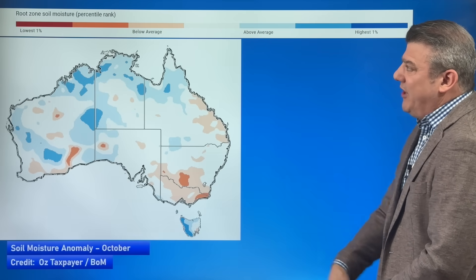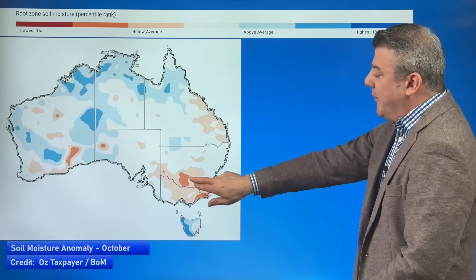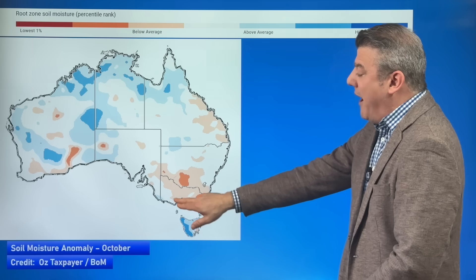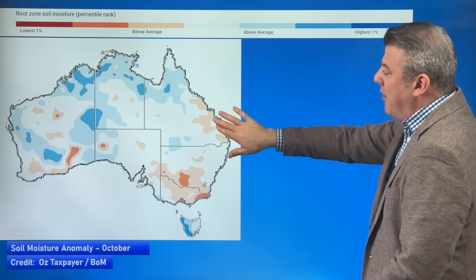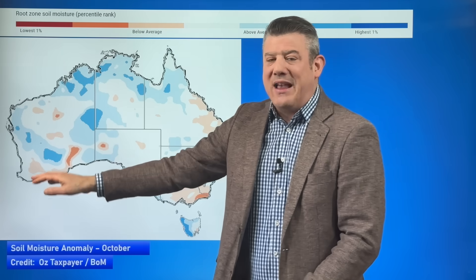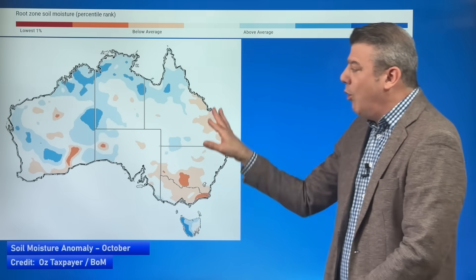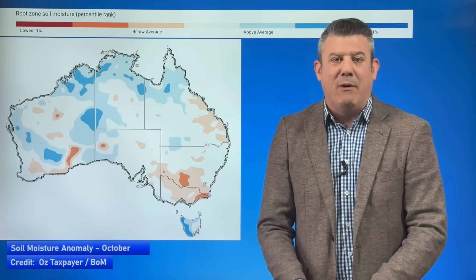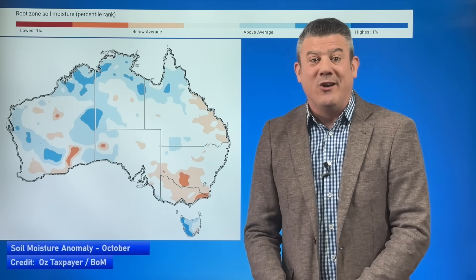Looking at Australia's soil moisture levels — this is the root zone soil moisture map for October. Southern parts of New South Wales, eastern parts of Victoria, and quite a large part of both Victoria and New South Wales are needing rain. Parts of Queensland, mostly on the eastern side, and some parts of Western Australia are still a bit dry. The rain forecast coming up should bring relief to all of these dry areas, though whether every single person gets that rain relief is trickier — but we are seeing wet weather heading into those drier zones.